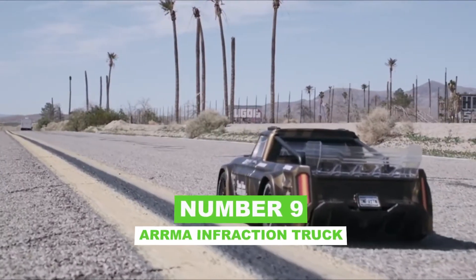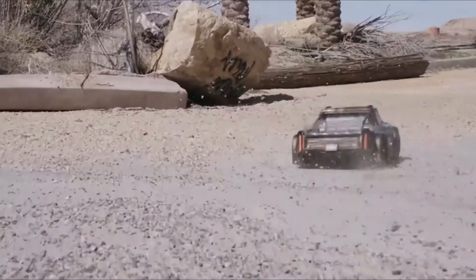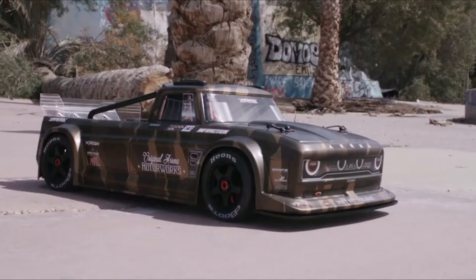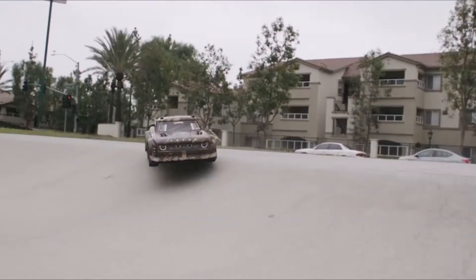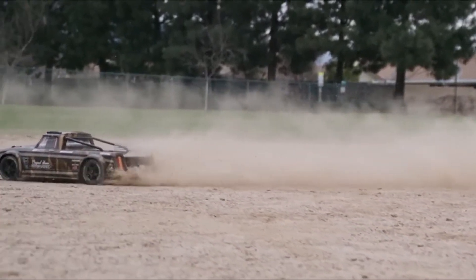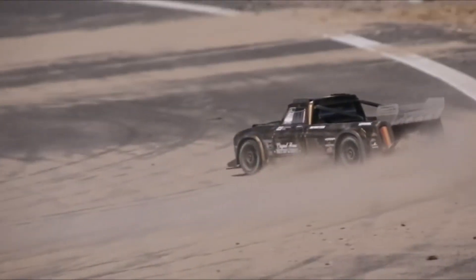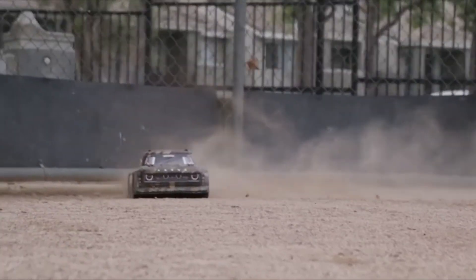Number 9: Arma Infraction Truck. Arma's Infraction truck is an investment and a half at $650, but the extra cost is well worth it when you consider what you get in terms of performance. It has an adjustable rear wing to ensure aerodynamic efficiency and a remote-operated handbrake to allow for some serious handling. With a top speed in excess of 80 miles per hour, courtesy of its Spectrum Firma 4074 2050kV electric motor. Although this is a car designed for the road, the four-wheel drive drivetrain allows it to manage everything from loose gravel and smooth dirt to short grass and even ice.